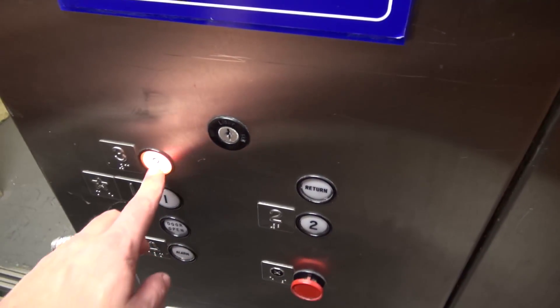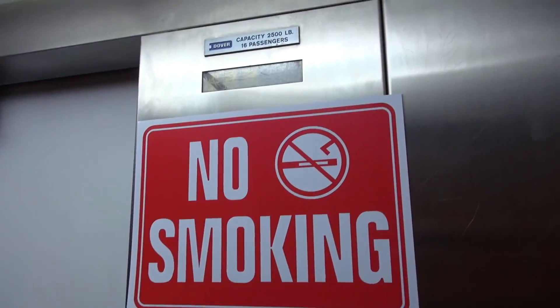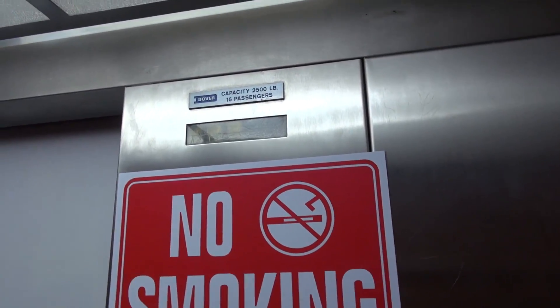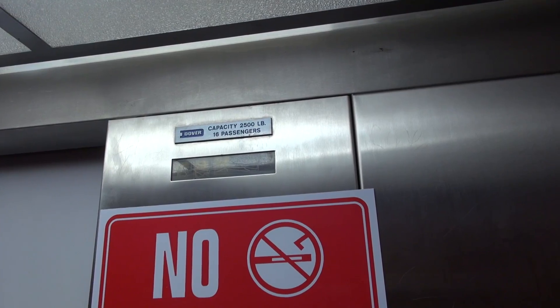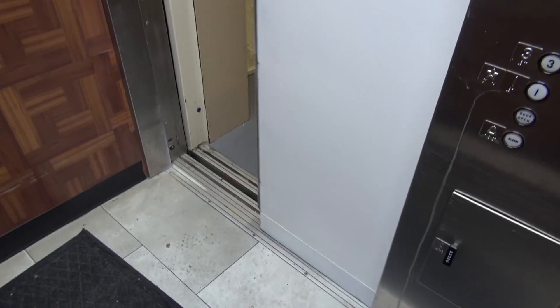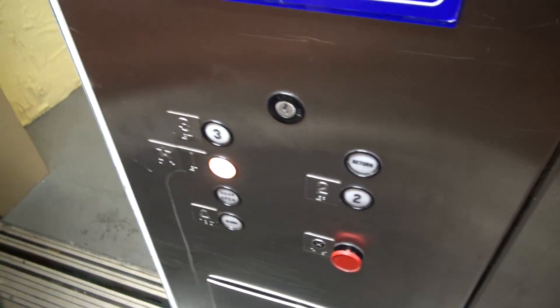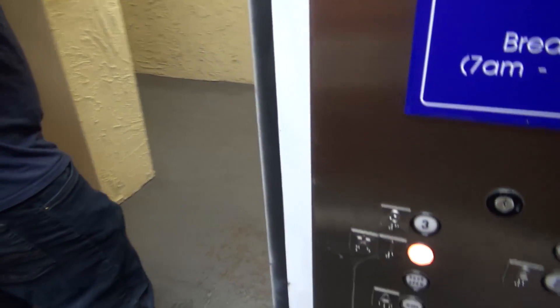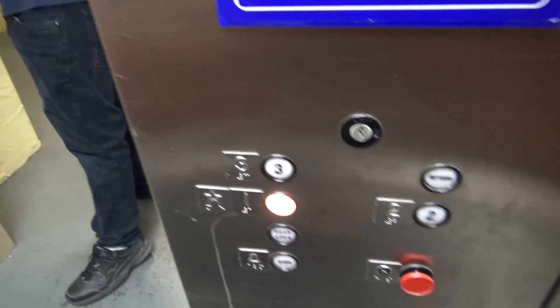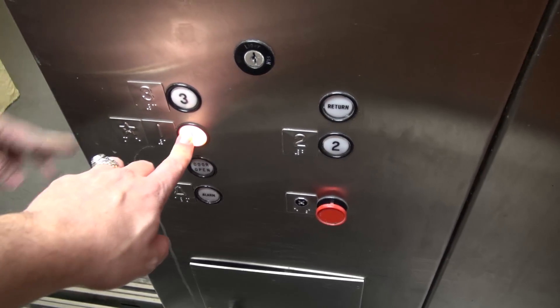We're on the second floor. That was weird. It's all very strange. Did you see that? I pressed three and it went to two. Did you see that? Nothing.